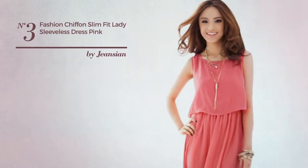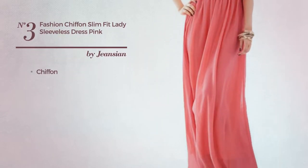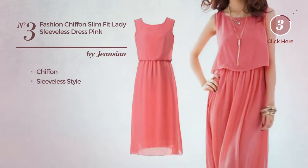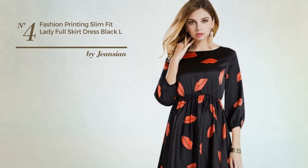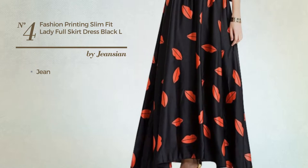Number 3: A slim fit dress produced with chiffon. This dress includes a sleeveless style. Available solely in this color. Number 4: A slim fit dress crafted from jean. Available uniquely in this color.